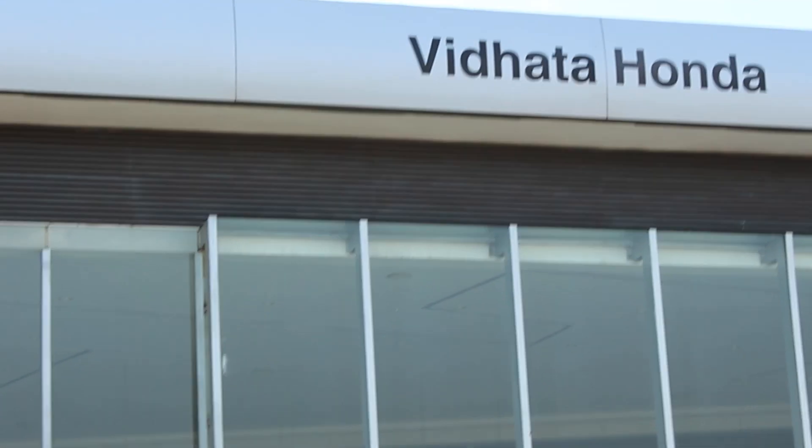Today's car is courtesy of Vidata Honda, the place to be to buy a Honda.